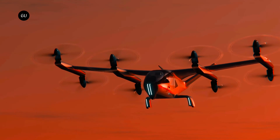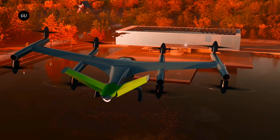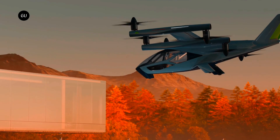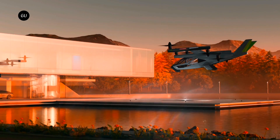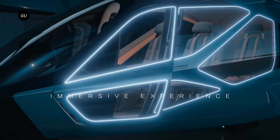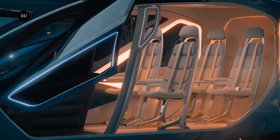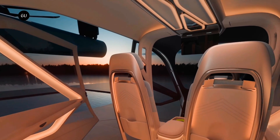But despite a 600-person team, it doesn't seem to be working at the pace of startups like Joby, Lilium, or Archer. While these companies say they're aiming to get aircraft certified and into commercial service by 2025 or 2026 in Lilium's case, Supernal doesn't expect to be up and running until 2028, and still hasn't flown a full-scale prototype — the team hopes to get that happening sometime this year.